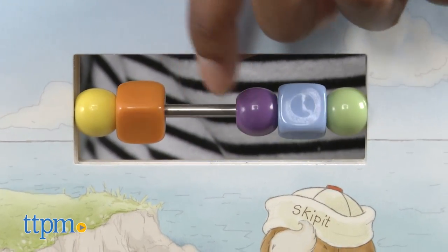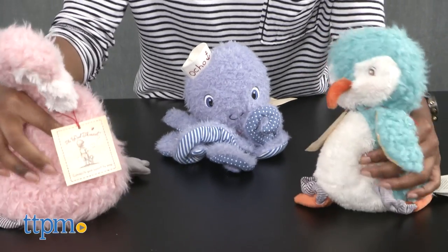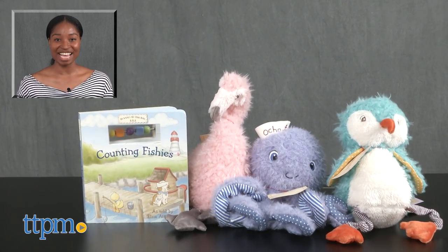The book is great for engaging educational development and the stuffed animals encourage imaginative play. For more on these products, including current pricing and where to buy, find us at TTPM or subscribe to our YouTube channels for more great toy reviews every day.